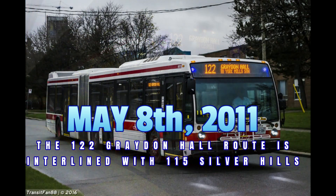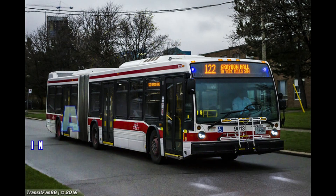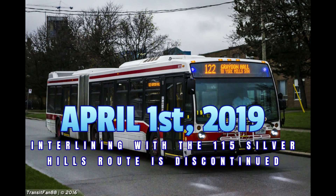On April 1st, 2019, due to service reliability changes improving headways on the 115 Silver Hills bus route during the early evenings, the interlining between the 122 Graydon Hall and 115 Silver Hills during the early evening was discontinued. There were no changes to the service levels on the 122 Graydon Hall bus route.